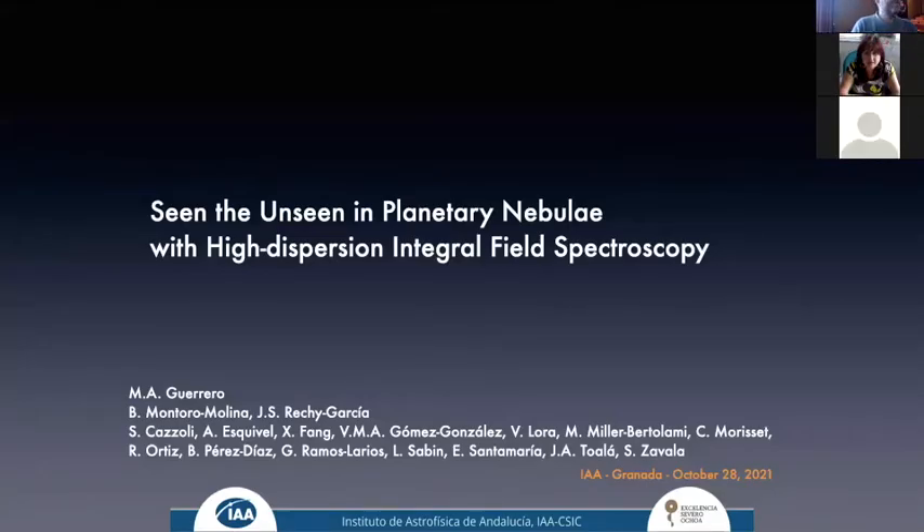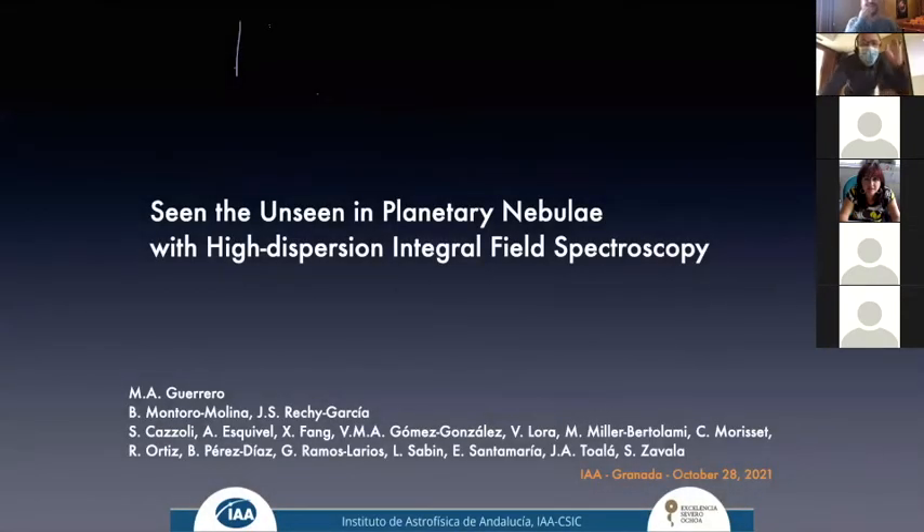We are recording. Good morning everybody. This is a new challenge — we are going live at the IAA and on Zoom at the same time. Thank you very much Martin for accepting this challenge. Today we will have the seminar by Dr. Martin Guerrero, who will talk about seeing the unseen in planetary nebulae with high-dispersion integral field spectroscopy.